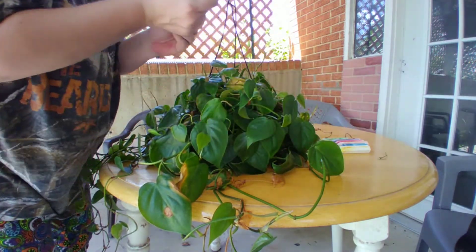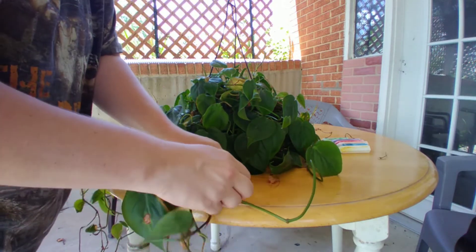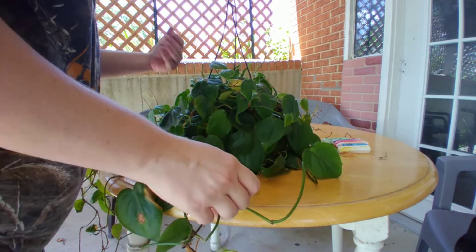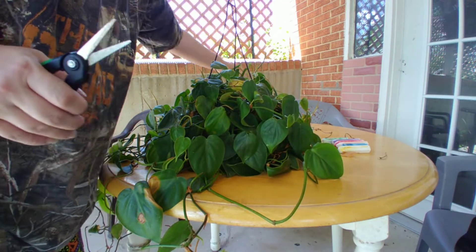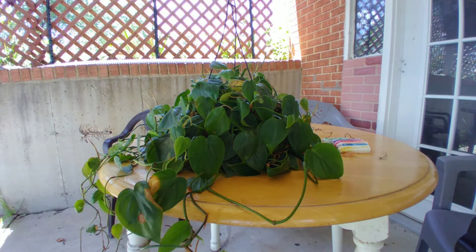Plant care is time-consuming. You want to do the best you can overall so that you don't have to do things like this and spend time just helping your plant to recover.